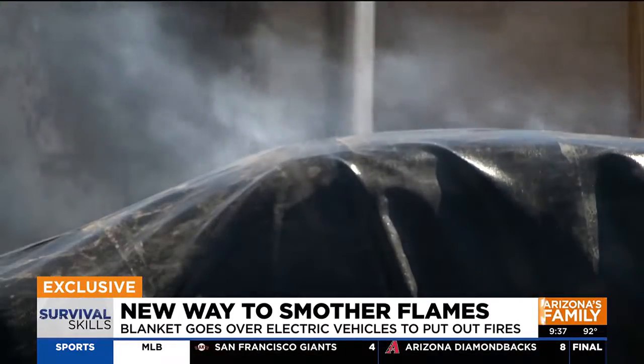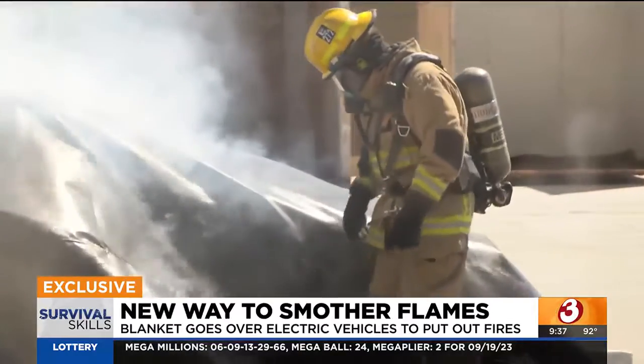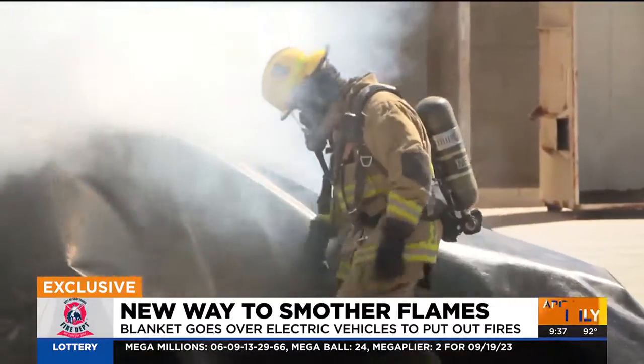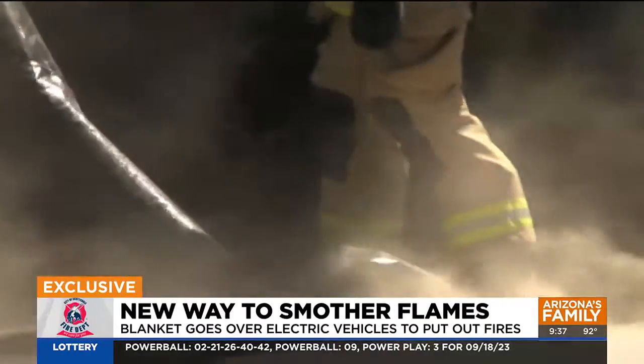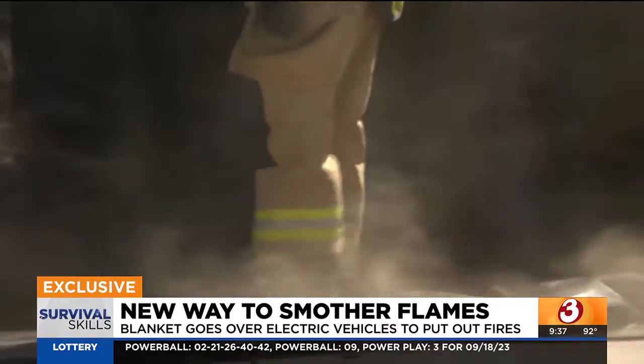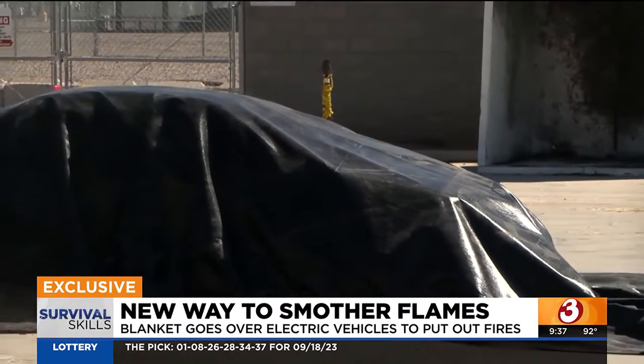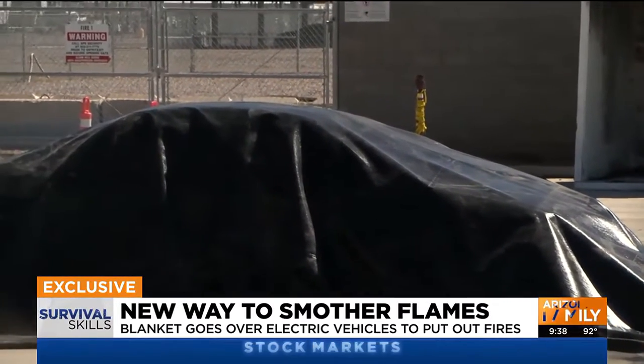This car fire blanket is made of graphite. It comes at a steep price — upward of $3,000 — but can be reused many times thanks to a special coating that makes it highly resistant to flames. The shelf life is 10 years, and it can be reused up to 30 times. All firefighters have to do is lay the blanket over the car, wait, and make sure the flame is out.